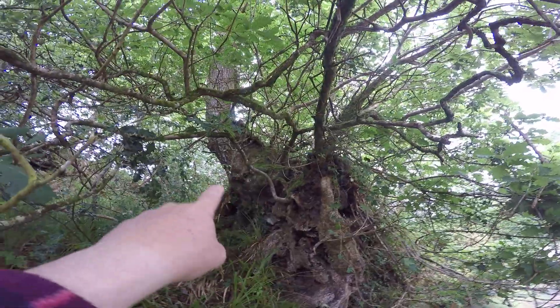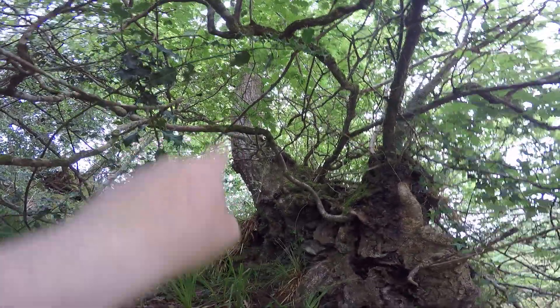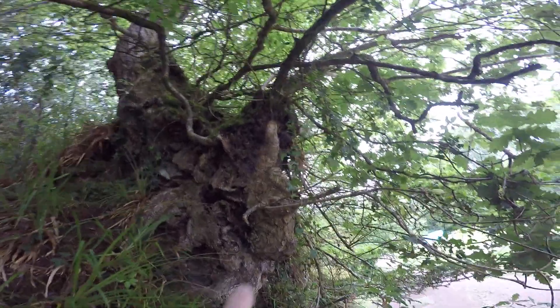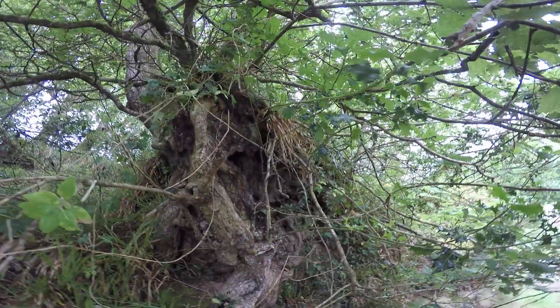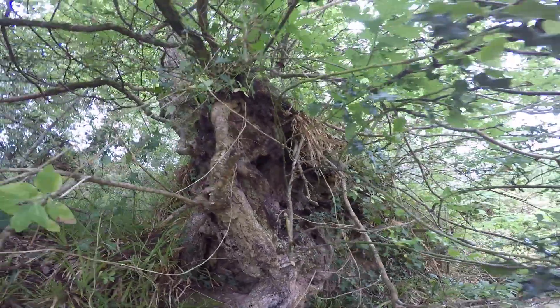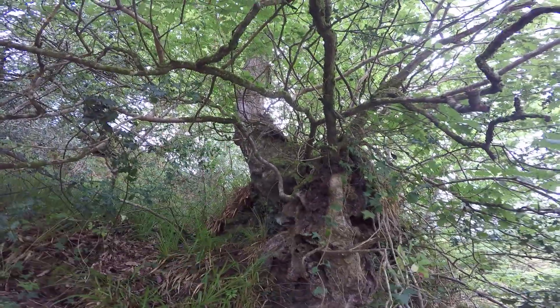See all the branch scars and the stag heading at the base of this one large stem it's still got. Here you've got this regrowth and this mass of material. Look at this side and see where a huge stem has gone, fallen out and disappeared — and at that time this was probably a minor little stem on the other side.